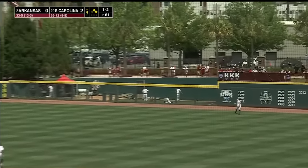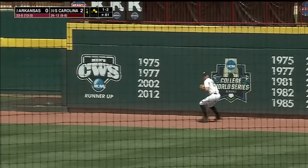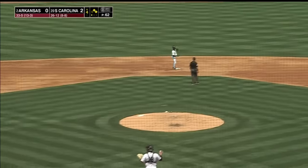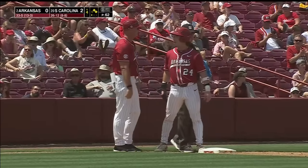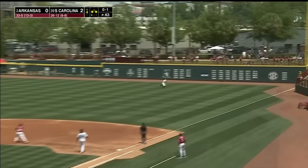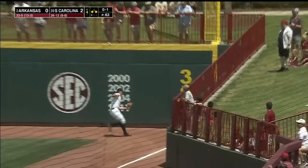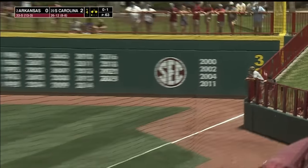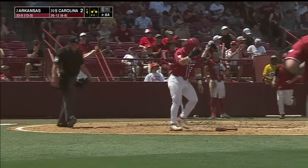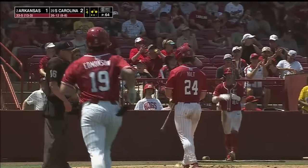Served out to right. Petri back to the track — tires White. Holt tags and advances to third. Fly ball right field, Petri towards the corner, reaches out and makes the play. Holt will tag and score — it's a sac fly for Will Edmondson. And Arkansas is on the board; they trail two to one.